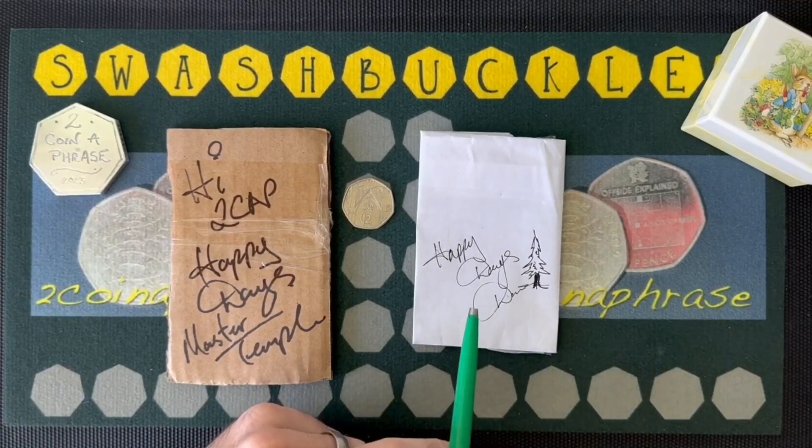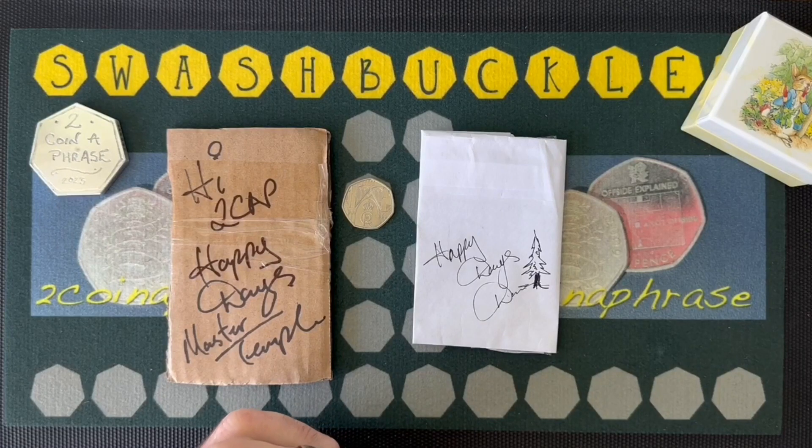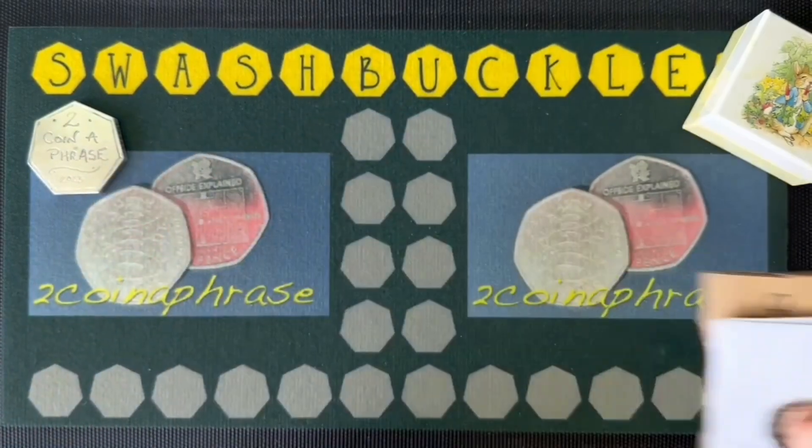Rant over. Go and check out Master Temple's painting channel — he's already painted a fabulous memento of the Sycamore Gap. Anyway, this is a coin channel.